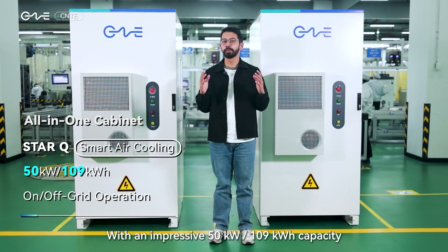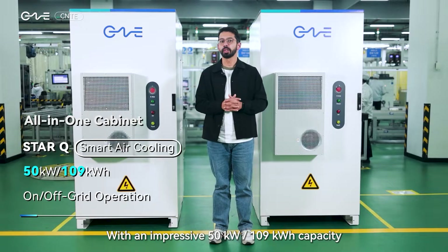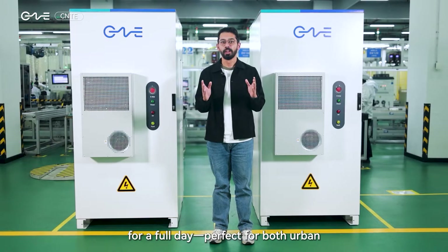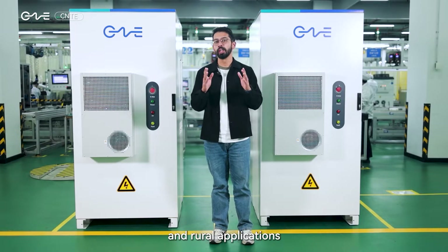With an impressive 50 kilowatt and 109 kilowatt-hour capacity, a single cabinet can power up to 10 households for a full day — perfect for both urban and rural applications.